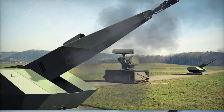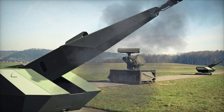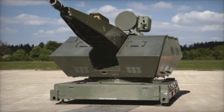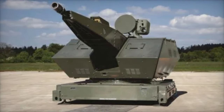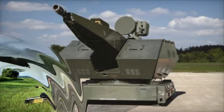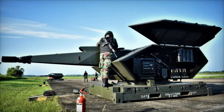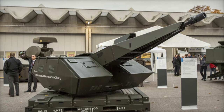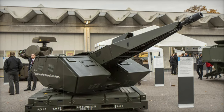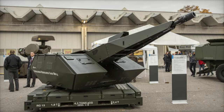One of the most significant innovations of the Oerlikon Revolver Gun MK3 is its integration of Oerlikon AHEAD programmable air burst ammunition. These rounds are engineered to counter a wide array of threats, including drones, rockets, artillery shells, and missiles. They detonate before impact, dispersing tungsten submunitions that create a lethal cloud of fragments capable of neutralizing airborne targets efficiently, allowing for precise targeting and enhanced effectiveness against small aerial threats that are often difficult to intercept.